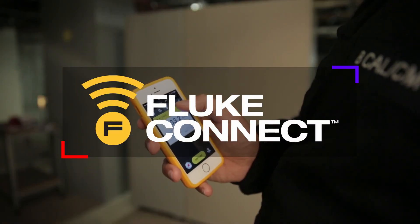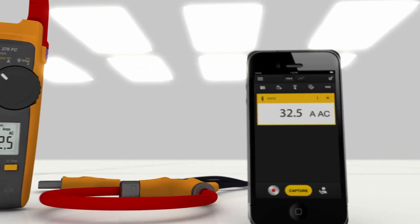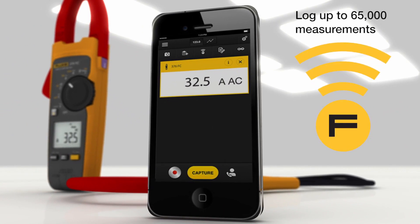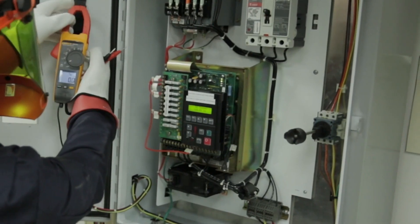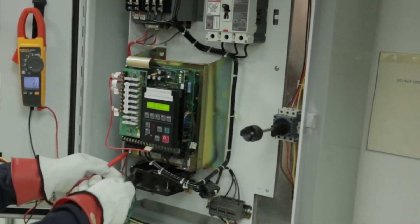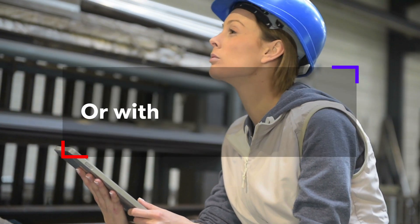For example, Fluke Connect is an app that can communicate with compatible Fluke handheld testers. A tester can send measurement results to a phone or tablet a safe distance away. Trend analysis can be made and results shared with other team members via the cloud to figure out what the problem is and what needs to happen to get things fixed quickly.